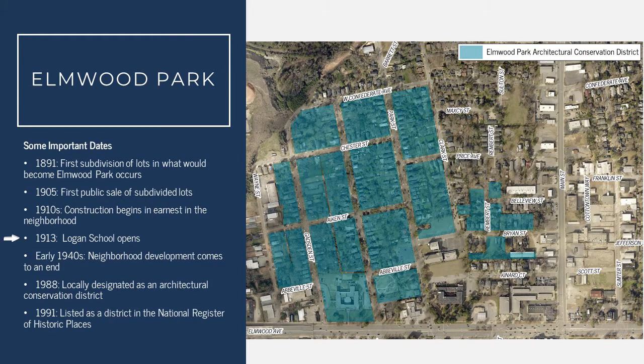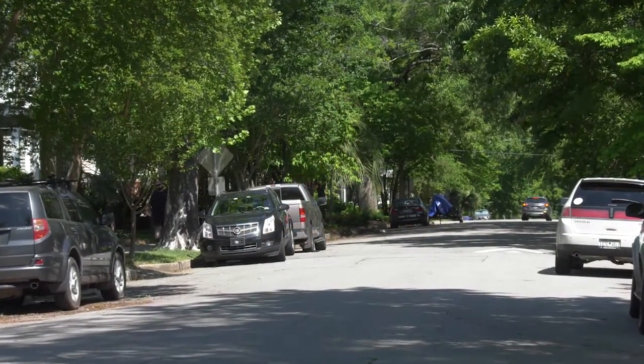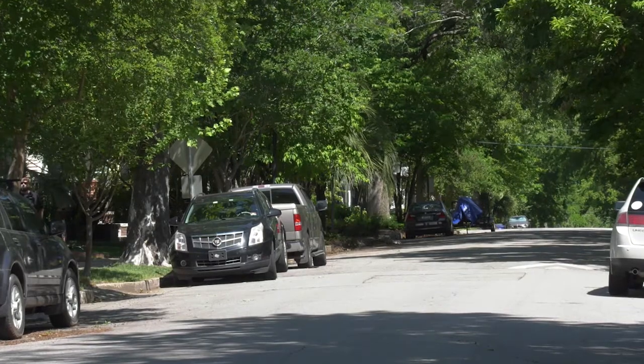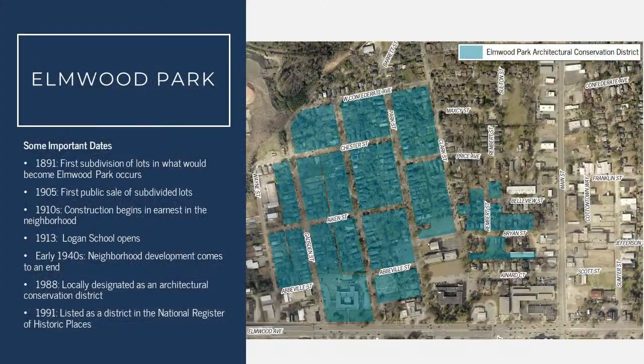In 1913, Logan School opened and welcomed its first class of students, and that student population continued to grow. By the early 1940s, the neighborhood had largely been developed, but by the 1950s and 60s, the area started to fall on hard times. Suburbs further afield became more popular, and the neighborhood in general started to fall into disrepair. In the 1970s and 80s, private investment and the City of Columbia ensured that Elmwood Park continued to live on, and the neighborhood experienced a revitalization. In 1988, the area was locally designated as an architectural conservation district, and in 1991, it was listed in the National Register of Historic Places.